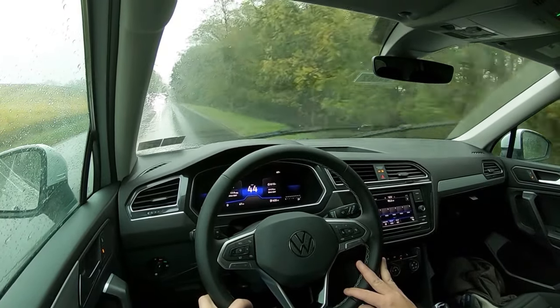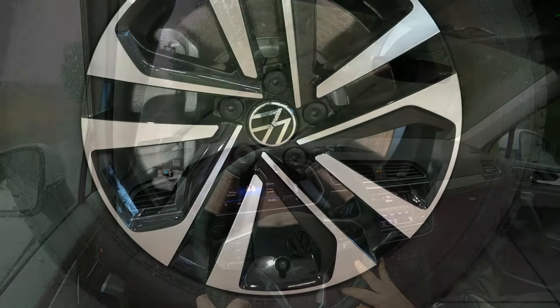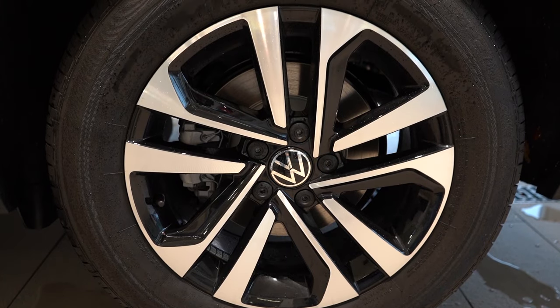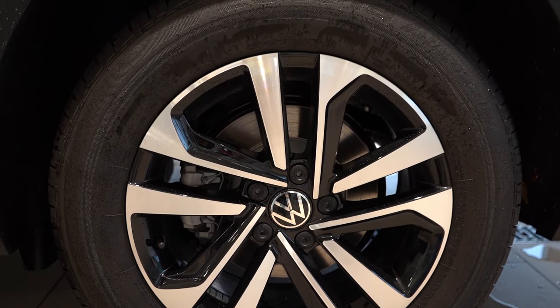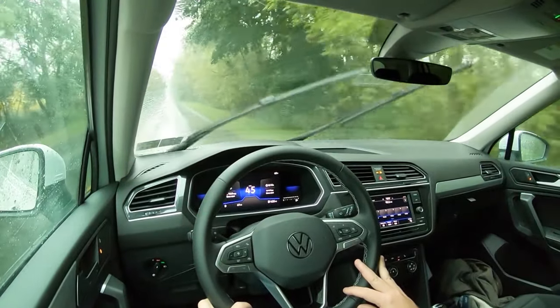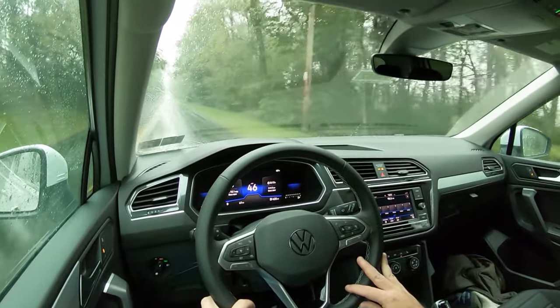Braking is equally important. Up front you'll find 13.4-inch ventilated front discs, and in the back 11.8-inch solid rear discs. The 60-to-zero stopping distance comes in at 126 feet, which is pretty much par for the course — most SUVs land in the 130s, mid-120s is average, and the teens indicate a sports car. As for braking feel, it's a little on the softer side, but it's what you'd expect from the Tiguan.